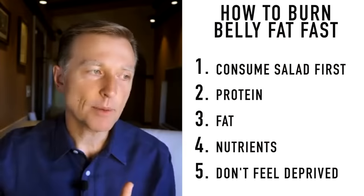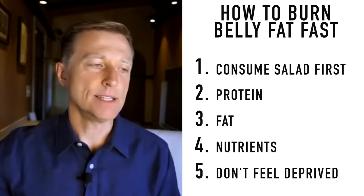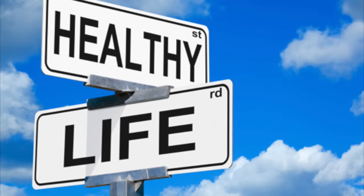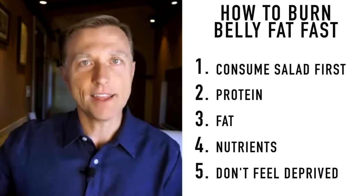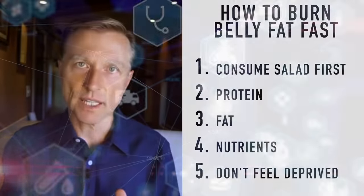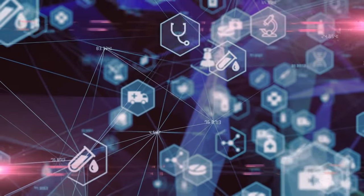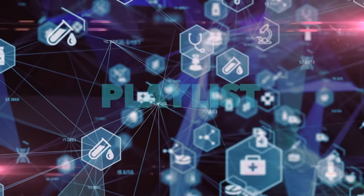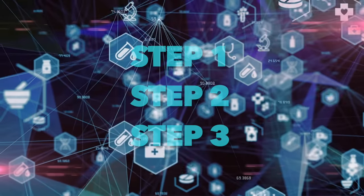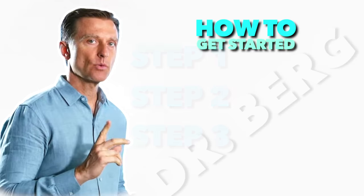The last and probably most important point: you don't lose weight to get healthy — you have to get healthy to lose weight. Get healthy first, then the weight loss comes. That's what we're trying to focus on: the healthy version of ketosis. To get started, I created a very short playlist of step one, two, and three that I want you to watch right now. Check it out, get started immediately, and send me your success story.